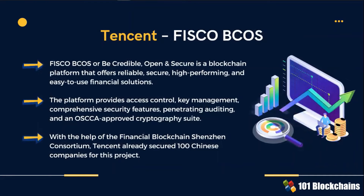The BeCredible open and secure blockchain platform offers reliable, secure, high-performing and easy-to-use financial solutions. Tencent has already secured 100 Chinese companies on this project.